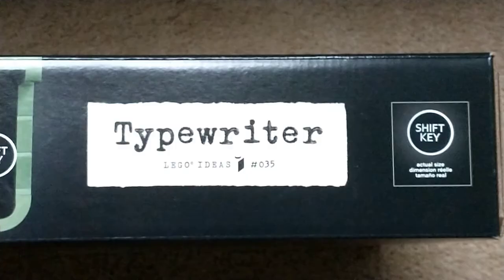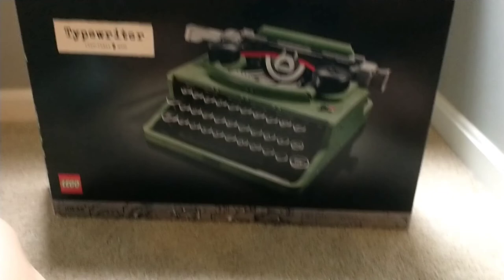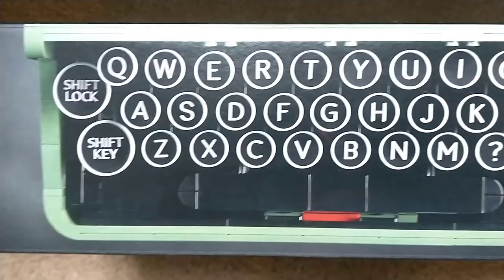This is the 2021 LEGO Ideas Typewriter. This set has 2,079 pieces and will retail for an expensive $200 in the United States. Hopefully in this review I can clear up if that steep price point is really worth it or not.